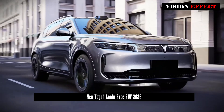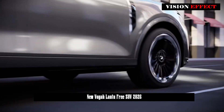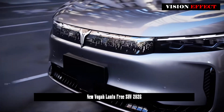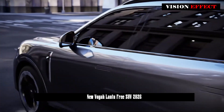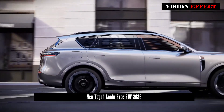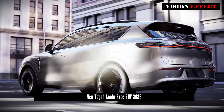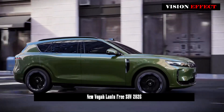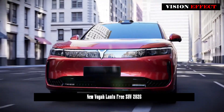Regarding intelligent driving capabilities, the new Lanze Free will be equipped with the LiDAR version of Huawei's latest intelligent driving technology. It can be clearly seen from the appearance images that the current Lanze Free has a LiDAR unit on the roof. According to the information announced at the Lanze Auto L3 Intelligent Architecture Technology Conference, the new Lanze Free will be equipped with Huawei's latest generation intelligent driving system and Hongmeng cockpit.